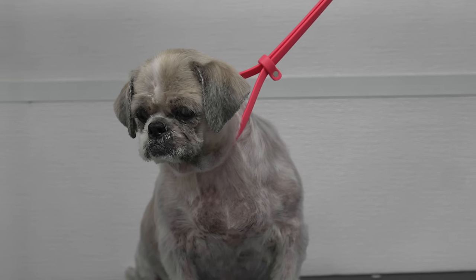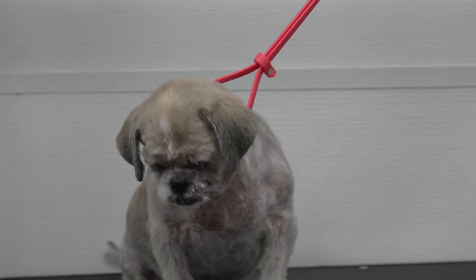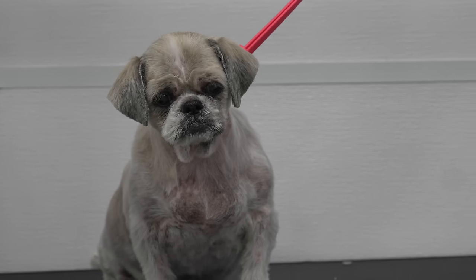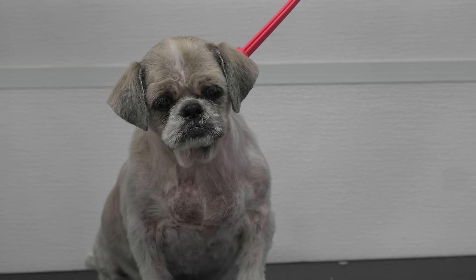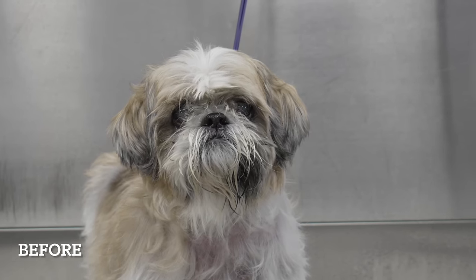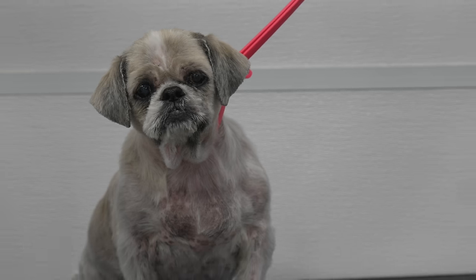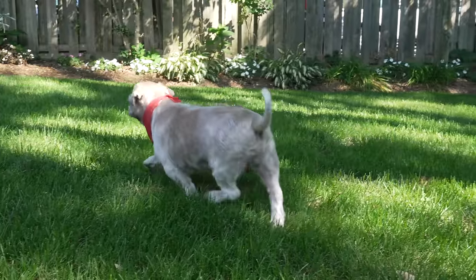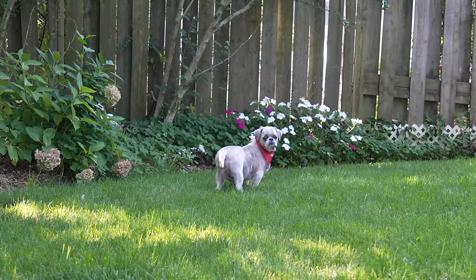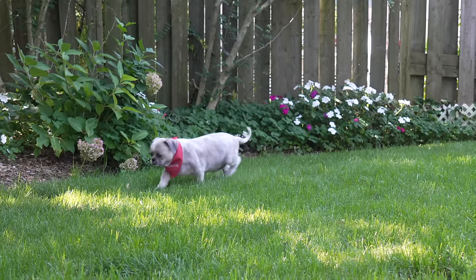I was told that this was supposed to be a difficult groom — he was supposed to be aggressive — but he was fine, actually very good. He turned out fairly good except for his face a little bit because he didn't like it, but otherwise he is finished. Because of his skin allergy problems, I'm not going to put any cologne on him, but I am going to let him go outside for a little bit. Thank you guys so much for watching and I will see you again in a few days. If you're a regular viewer of my channel, welcome back. If you're a new viewer, welcome to the community. Please remember to hit that subscribe or follow button — your support means the world to me.